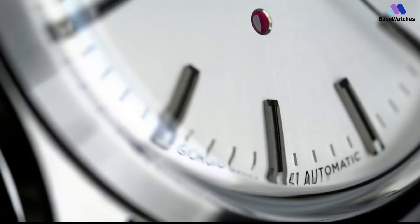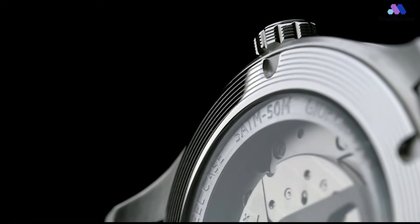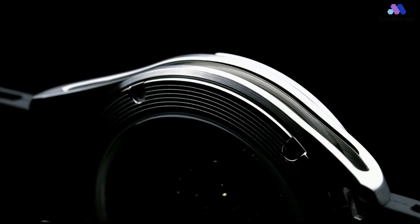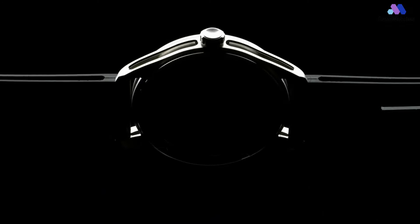Beating away inside the S1 is a Miyota 9039 automatic movement. It's a workhorse, not unlike the 9015, but without the date complication, so there's no phantom date. It runs at 28,800 beats per hour, sweeping the second hand smoothly around the dial. The 9039 also hacks and hand-winds.